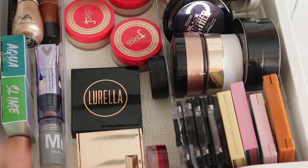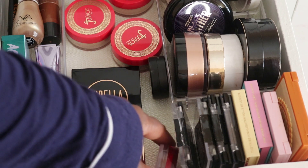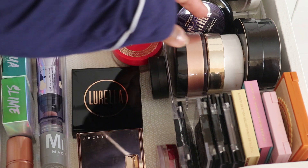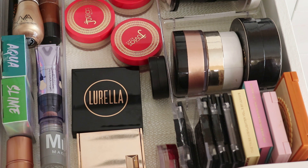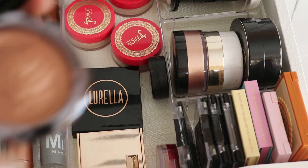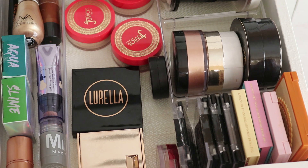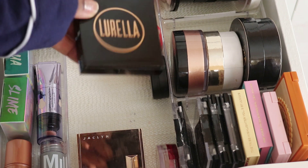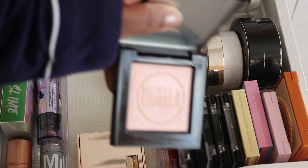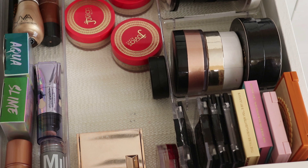Now for highlight — I want to get that skin glowing. Let's look at the Clinique Black Honey — oh gorgeous! Perfect for summer. I'm also going to pull a Lorella highlighter that's a little lighter. I am going to be beaming.